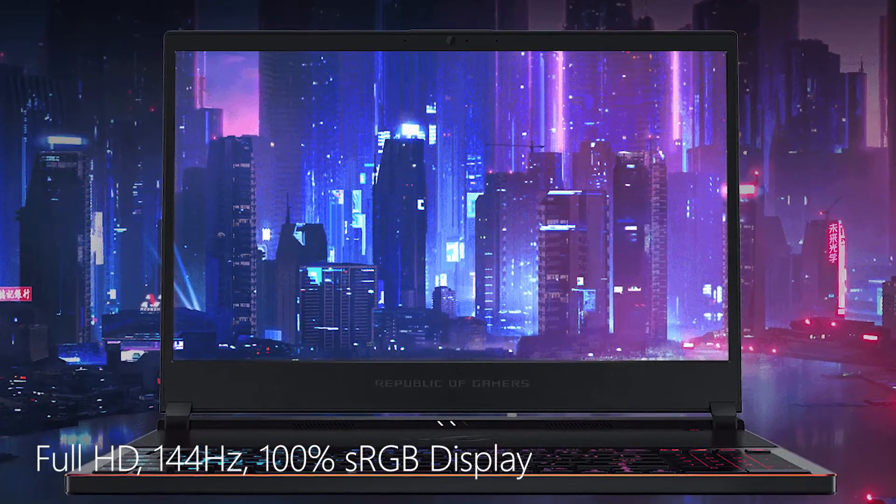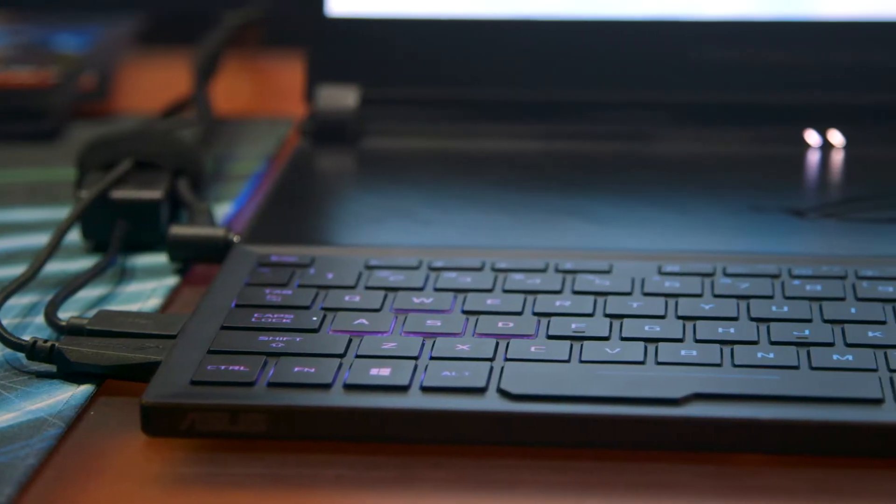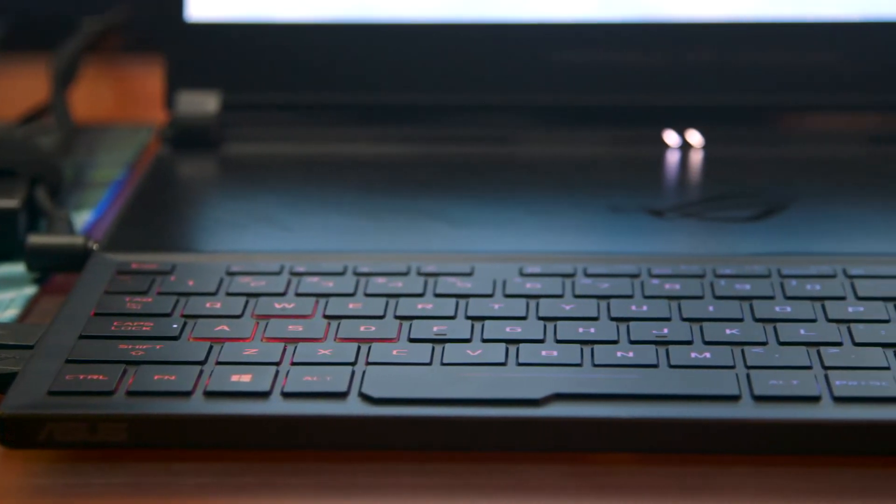It has a 144Hz screen and 3ms response time. So it's kind of the most portable, most powerful gaming system you can get right now.